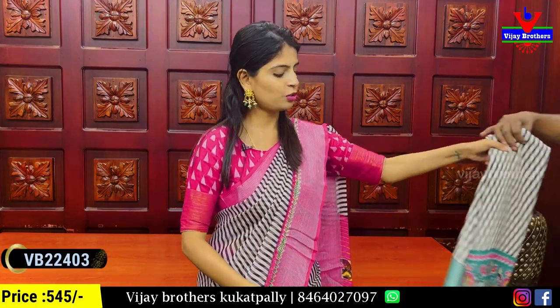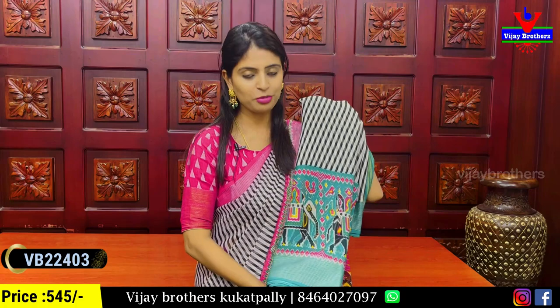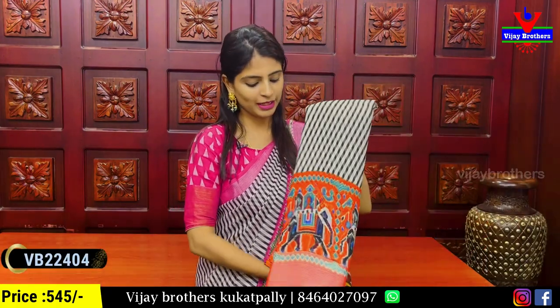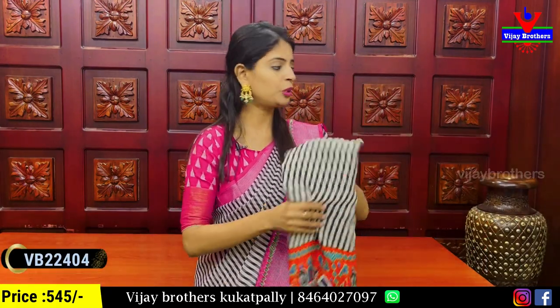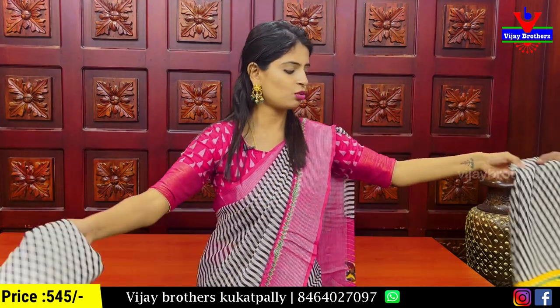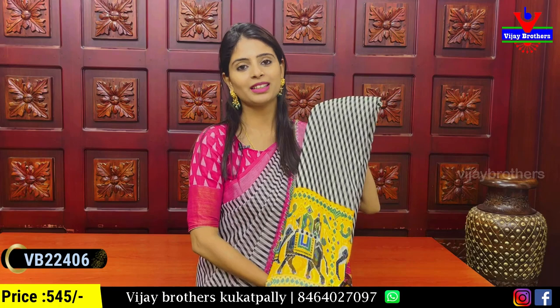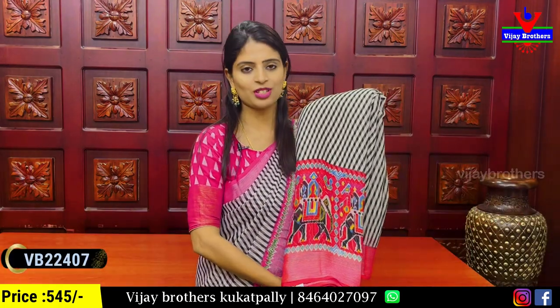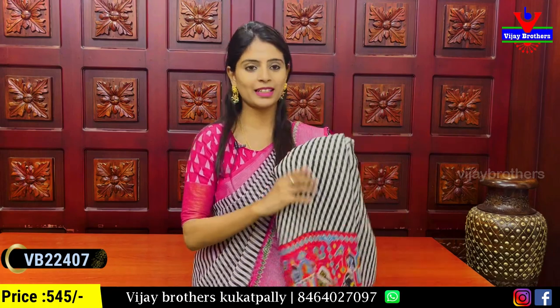You can choose orange, blue, green, pink, yellow, red — all colors are available. Whatever color you choose, the price remains ₹545. All colors — red, blue, green, yellow, pink — are available in this georgette saree collection.